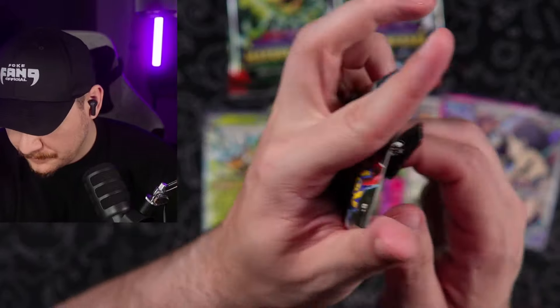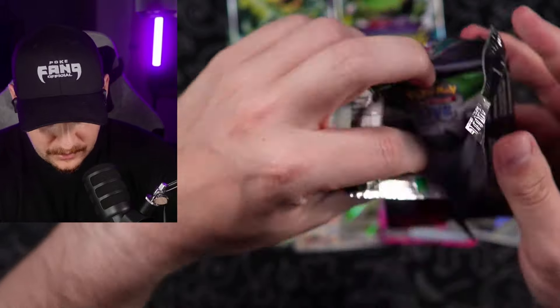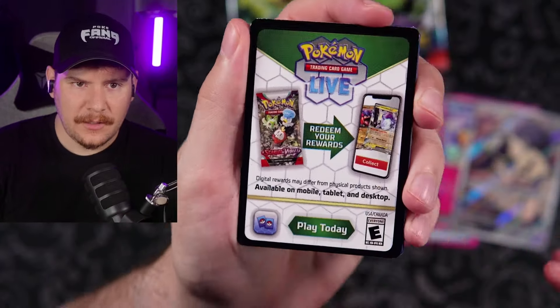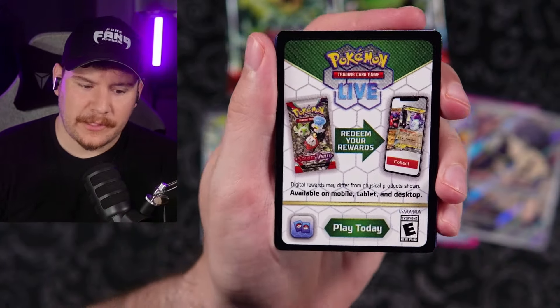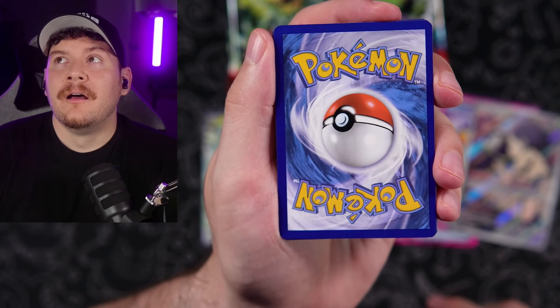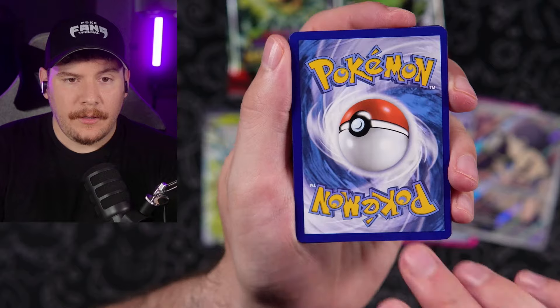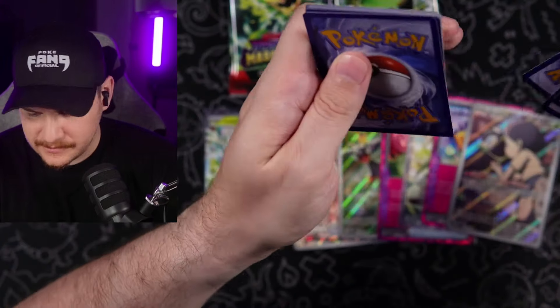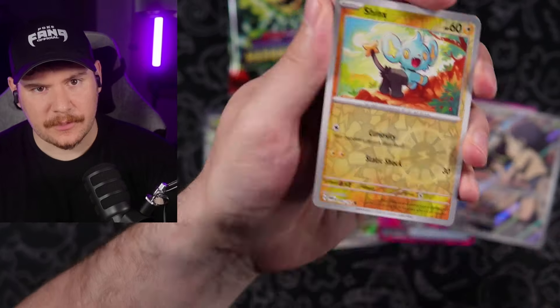They've been very thoughtful about the artworks lately, but not as thoughtful with the pull rates. Just hit my window. Psychic dark type — we've been in a lot of dark types today. A lot of them. Shinx reverse. Can we get another illustration rare back to back?